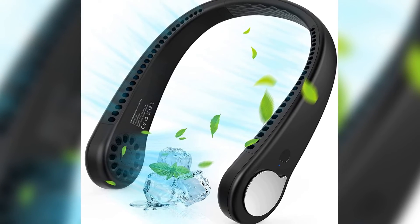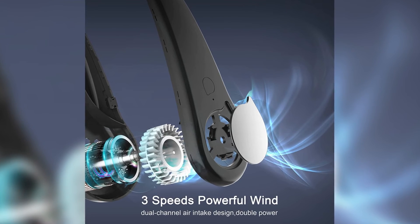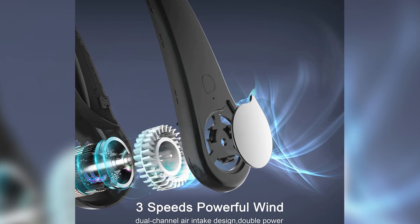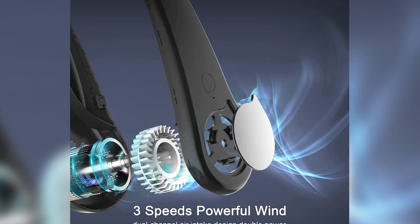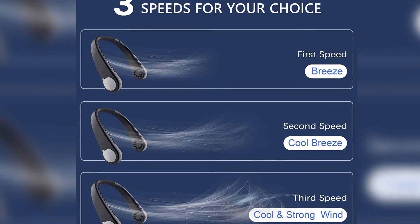Low noise and comfortable — the neck fan provides a quiet environment of 31 dB and won't disturb you during exercise or work. It's made of lightweight, environmentally friendly silicone and ABS materials, making it lighter than a mobile phone.